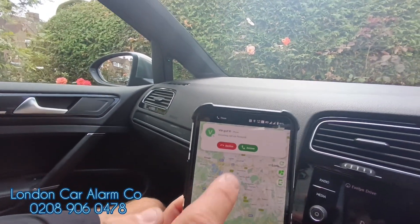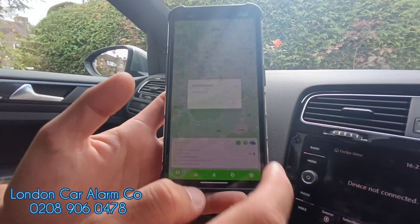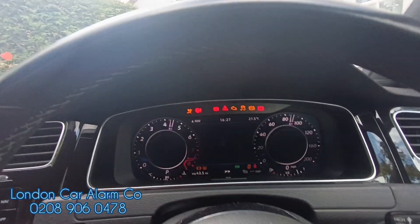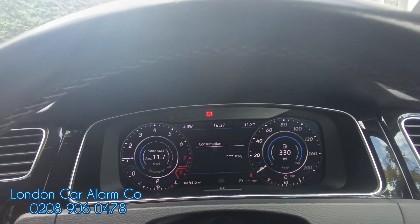We also get a phone call just to confirm that we've sent the command and it's been activated. When we get the vehicle back and know where it is, we'll send it another command. Then we come back, put the key in the ignition, foot on the brake, start the vehicle — and we've got our vehicle back.